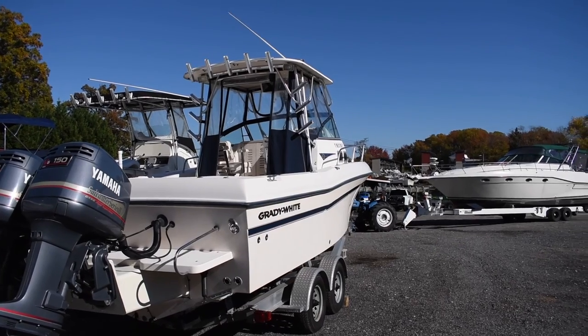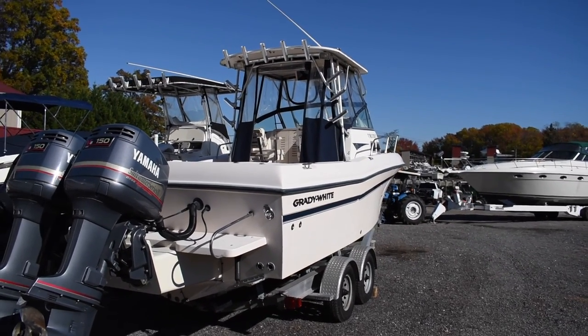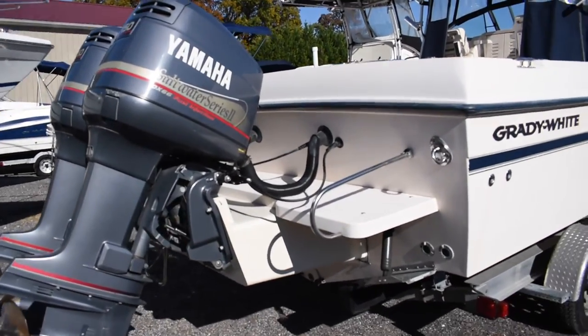This boat has the bow pulpit up front, has the optional hard top, full Isinglass enclosure, engine bracket, and swim platform.